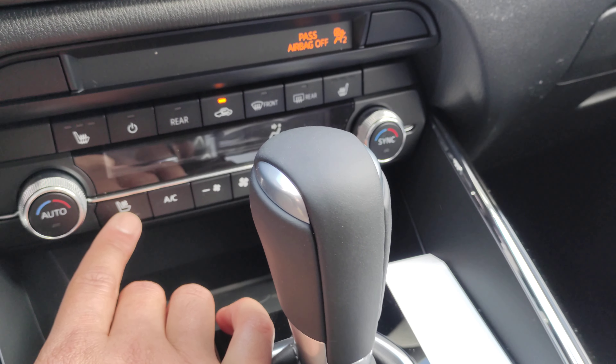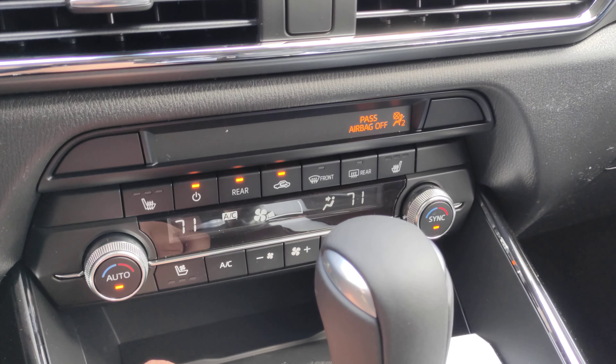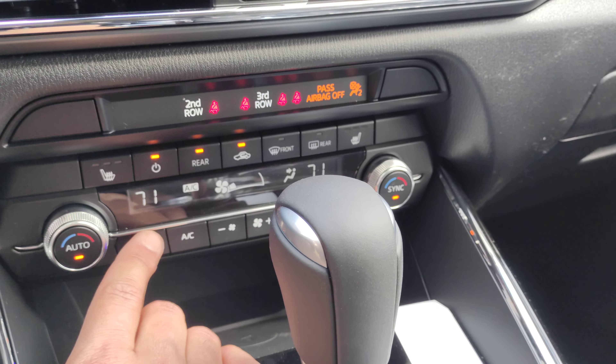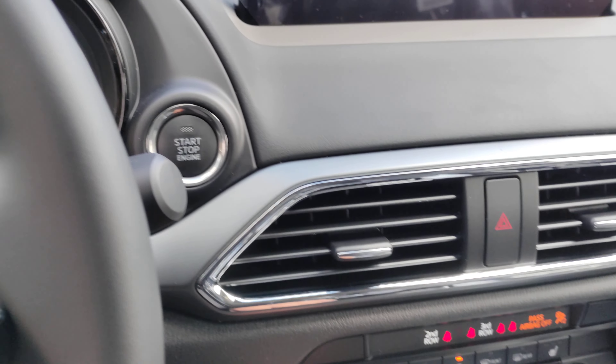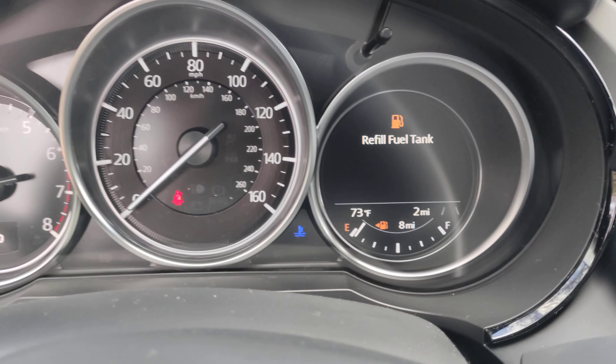You also get ventilated seats — these seats are cooled. When you have your air conditioner on and you put on the ventilated seats, whatever your thermostat is set to, that's what regulates it to be a little more comfortable during the summer.